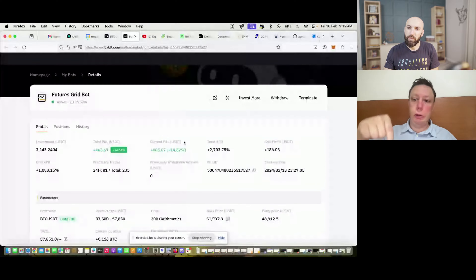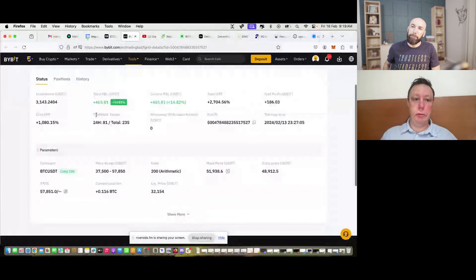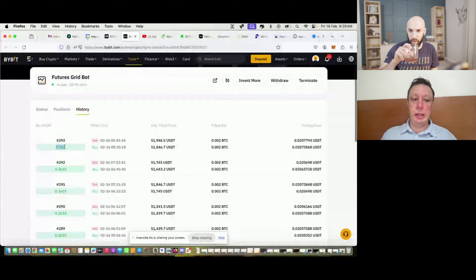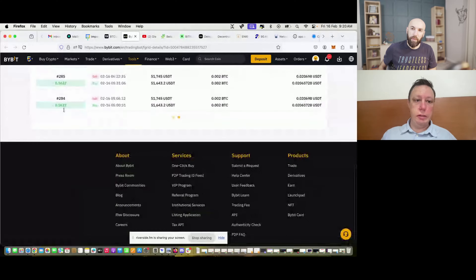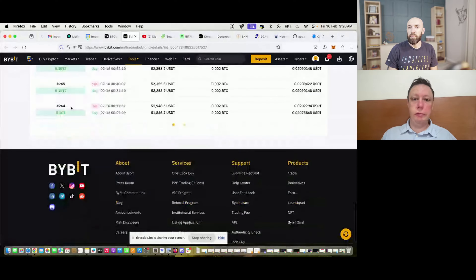With a long grid bot you have multiple grids — every time the price crosses one of the grid lines on the way down, the bot buys Bitcoin, and when the price goes up through a grid line, it sells Bitcoin. It keeps making profitable pairs of buy and sell trades. In the last two days and nine hours it created 235 trades. I made 16 cents of profit on one pair of trades because I selected 200 grids — every 90 dollars or so there's a grid line.